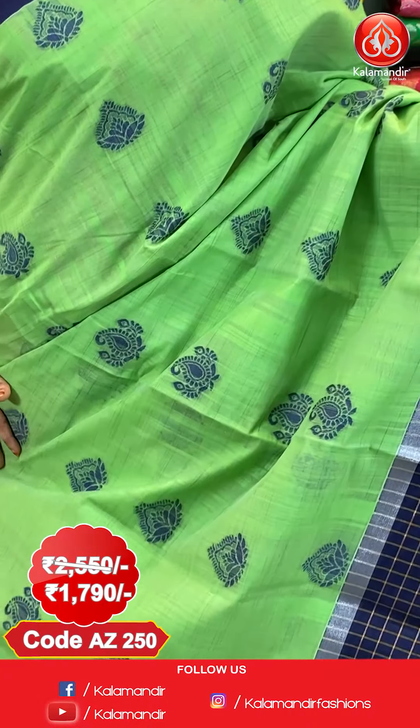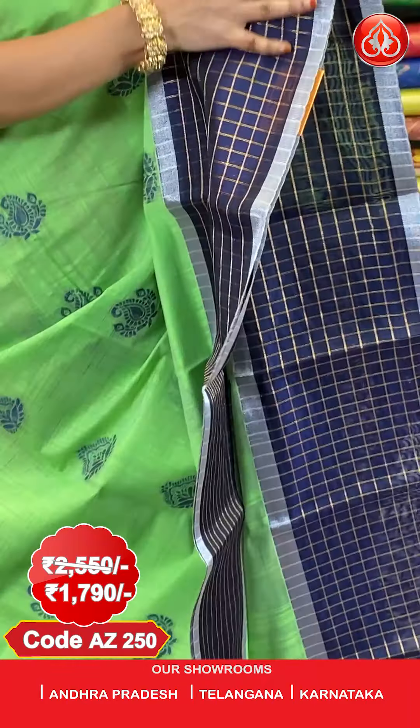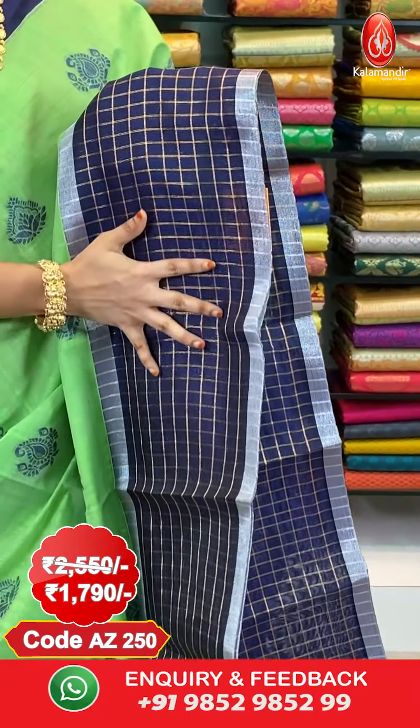Next saree — pastel green and navy blue combination. A very rare combination. All over the body we have got paisleys and floral booties in Meena work. And here comes the border — contrast border with golden zari checks.